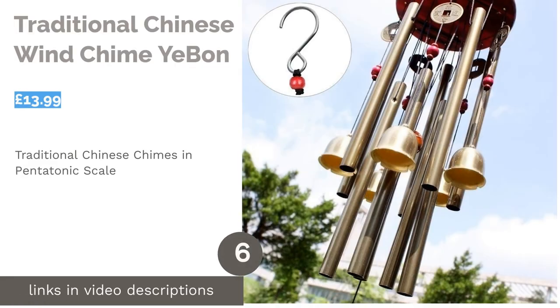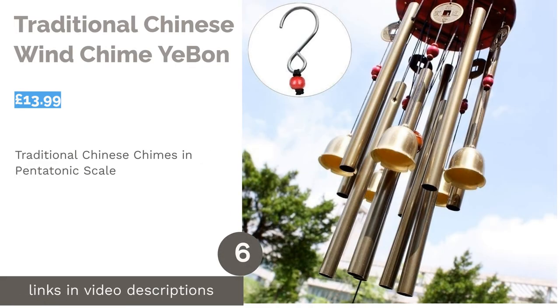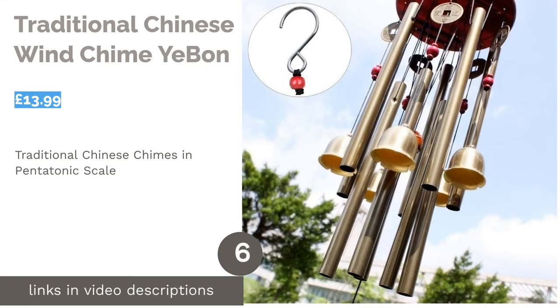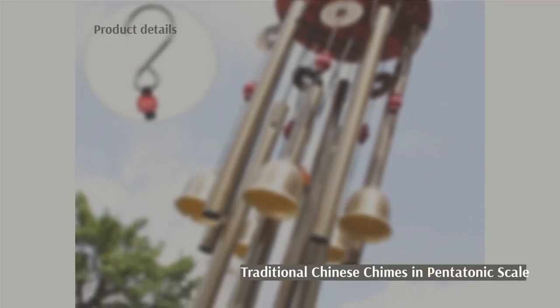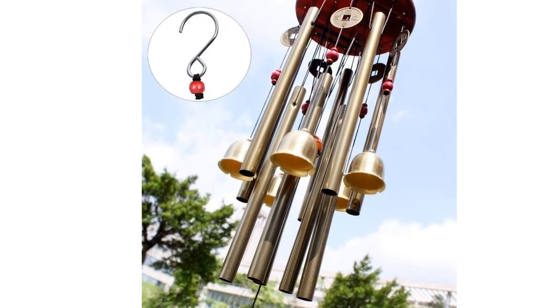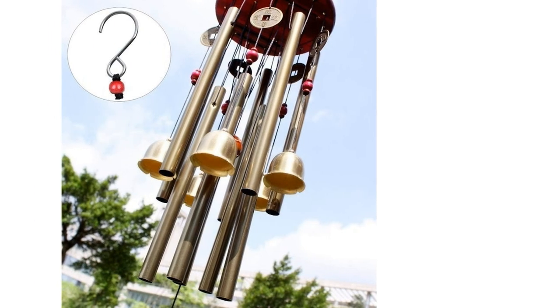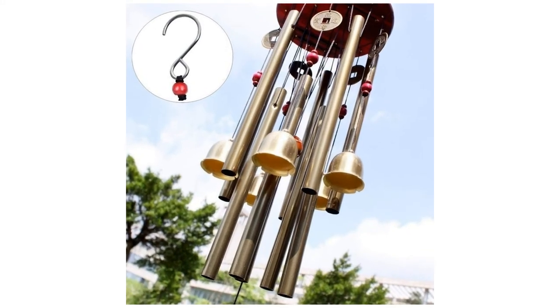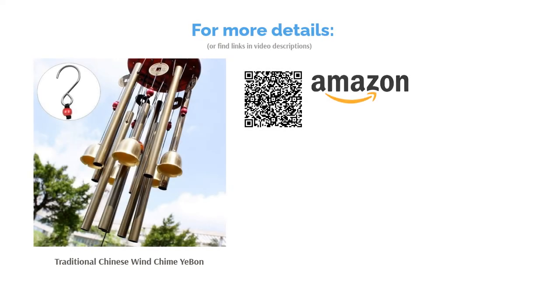The next product is the Traditional Chinese Wind Chime by Yibon. If you're impressed by ancient China and want to pay homage to the wind chime in all its spiritually signifying glory, this is just the thing. It's not only beautiful but sounds incredible. Chinese symbolism is in full effect with inscribed coins, beads, and bells hanging between 10 copper-coated aluminum tubes. The tubes have been set to a pentatonic musical scale, making the low price seem almost too good to be true.